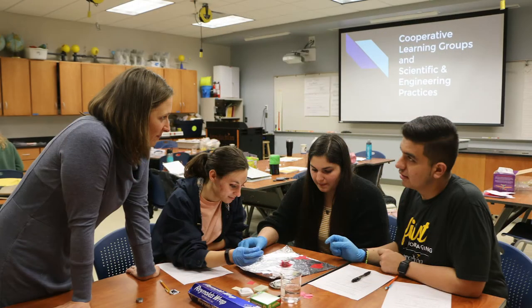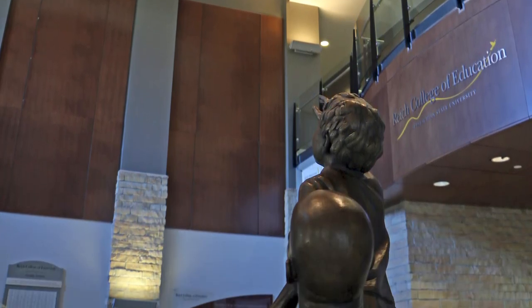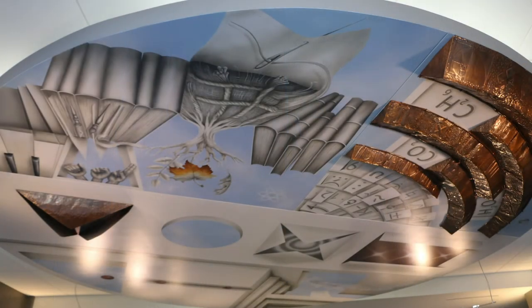We also have our science lab where you can get a hands-on experience with elementary and middle-aged science equipment. We also have the rotunda and the mural, which is what you will walk into when you walk into the Wright College of Education. The mural was painted to represent all subjects within education at App State.